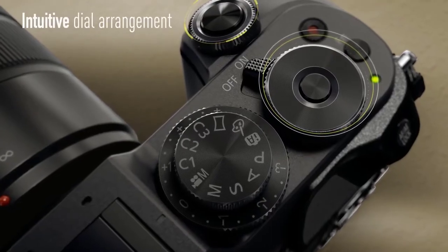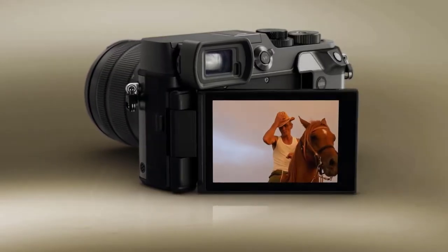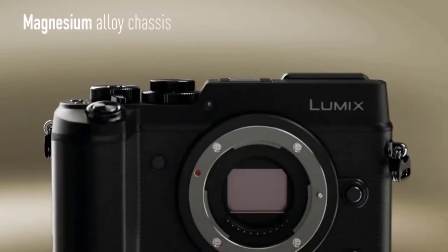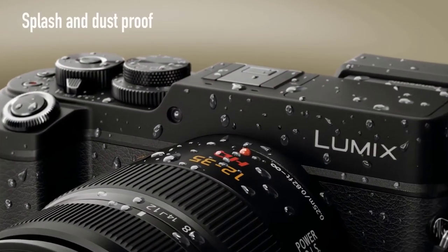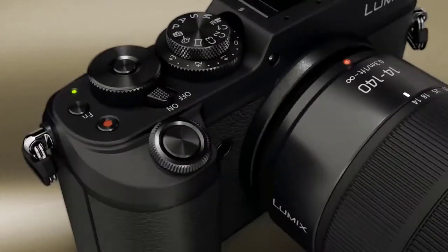While the Lumix GX8 offers stabilization in both lens and sensor, it can only use sensor-based stabilization for video, which may be a negative if you need super-steady footage. Overall video quality is, however, among the best in the Micro Four Thirds category. Any small quibbles aside, the Lumix GX8 is a star performer and very much deserving of its place in our picks for best vlogging cameras under $1,000.